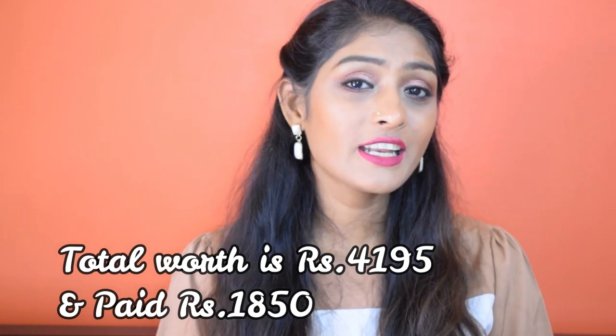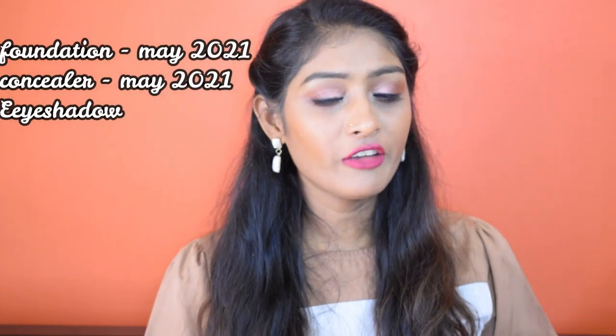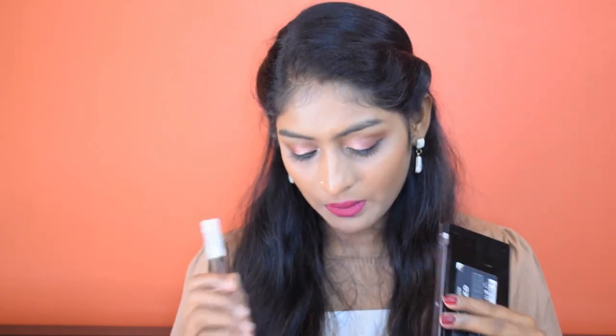The first thing that came to my mind when I saw this kit is that so many things at such a low price — around 62% off — so I thought the products would expire very soon. I'll put up the expiry date of each product on the screen. No product has expired; only the foundation and concealer have an expiry date of around 2021, but the quantity is also very less — foundation is 18 ml and concealer is 8.5 ml. The eyeshadow palette is freshly manufactured and the other things are quite fresh with a long expiry date.